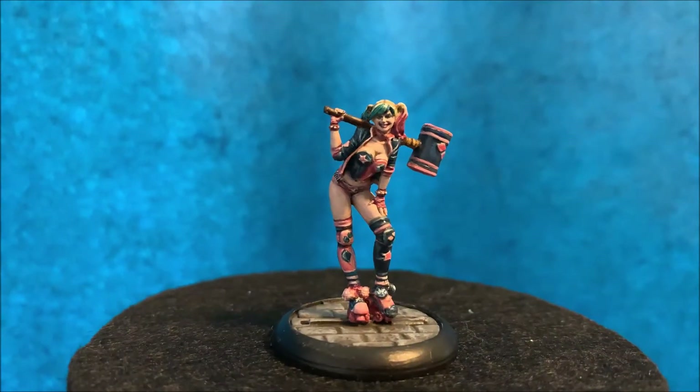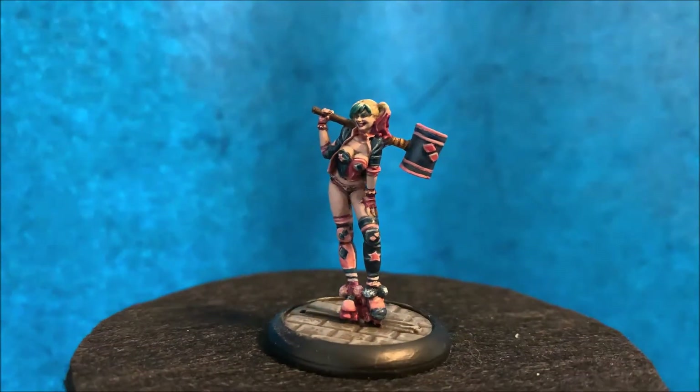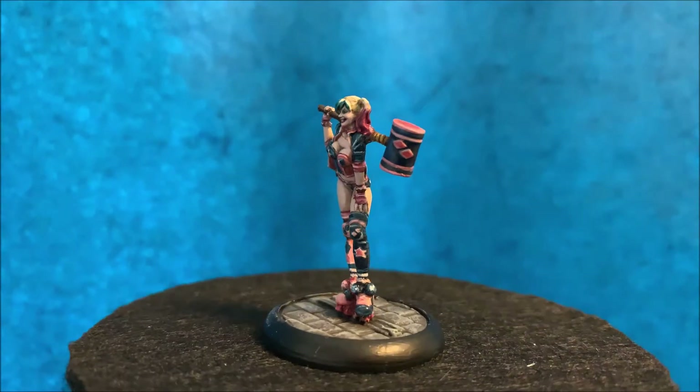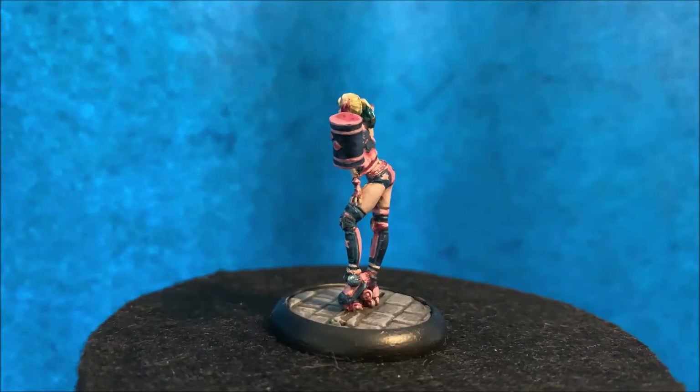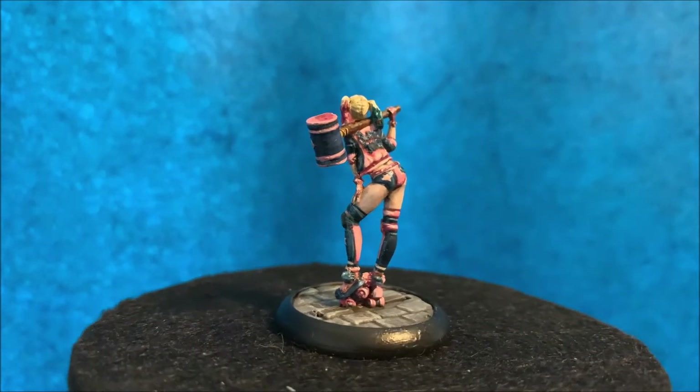Next one is Harley Quinn from my wife's Joker crew. She wanted a different color scheme than that of the box art, and I really dig what she did here — looks gorgeous.